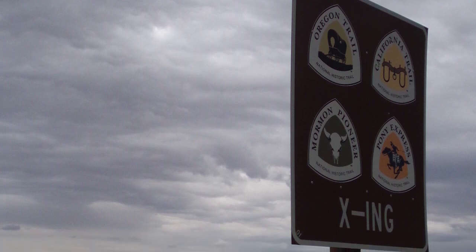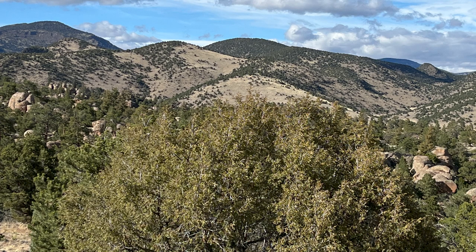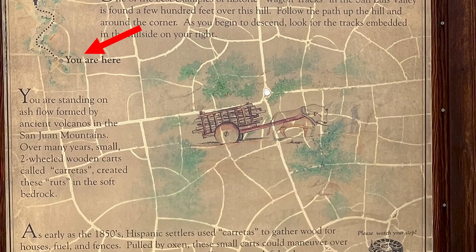Here is one of those places — it's in the San Luis Valley in Penitente Canyon. This is managed by the Bureau of Land Management. It's a great place to go any time of year. You are standing on the ash flow formed by the volcanoes in the San Juan Mountains. Over many years, small two-wheeled wooden carts called carretas created these ruts in the soft bedrock.